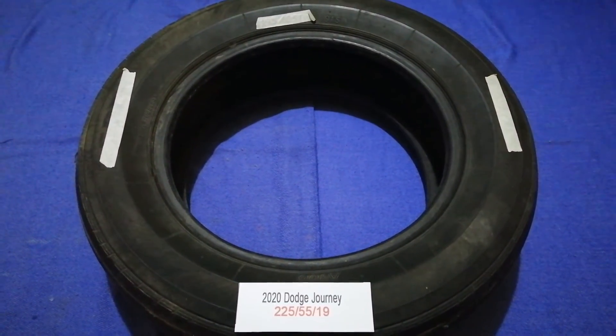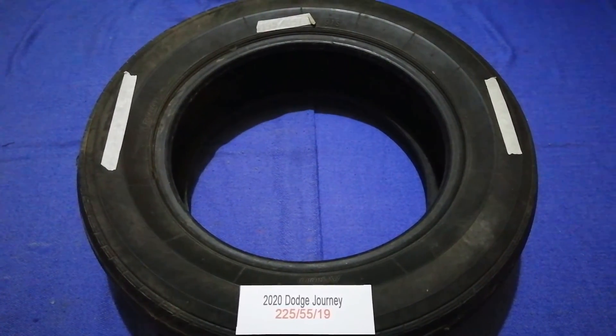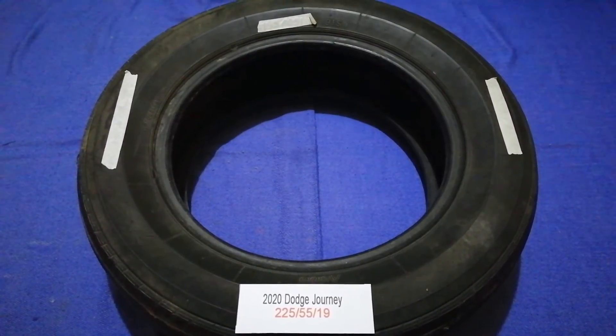The tire size for the 2020 Dodge Journey is 225/55/19.